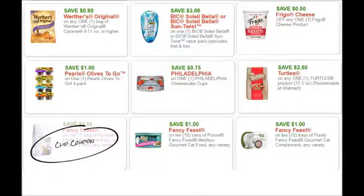So 80 cents on a bag of Werther's Caramels, this Bit Coupon Friggo Cheese, Pearl Olives, Philadelphia Cheesecake Cups, $2.50 on anyone Turtles, and then these Purina Fancy Feast coupons. We don't really see coupons for that very much, so I would highly recommend printing those if you buy that product.